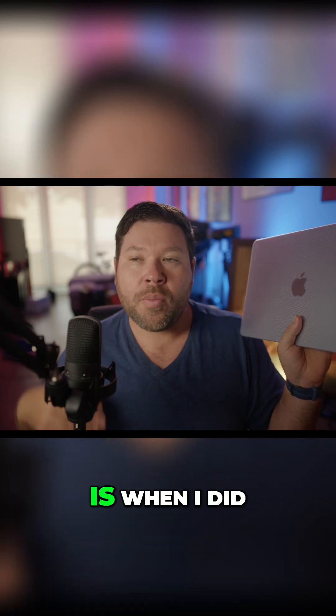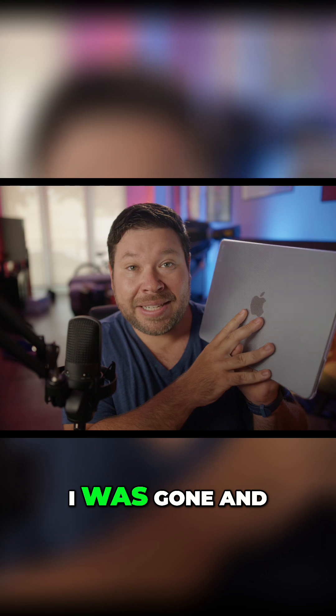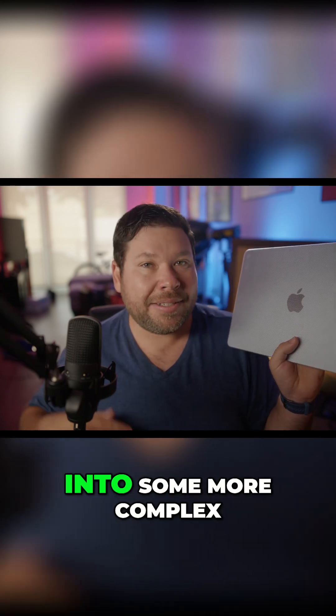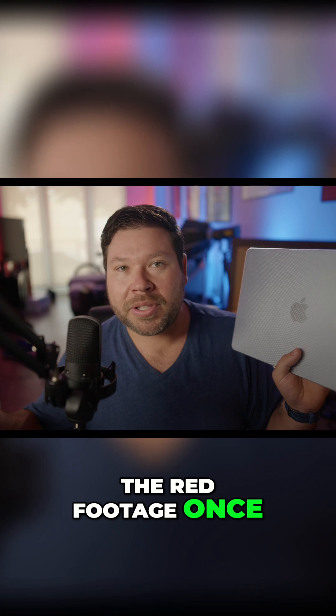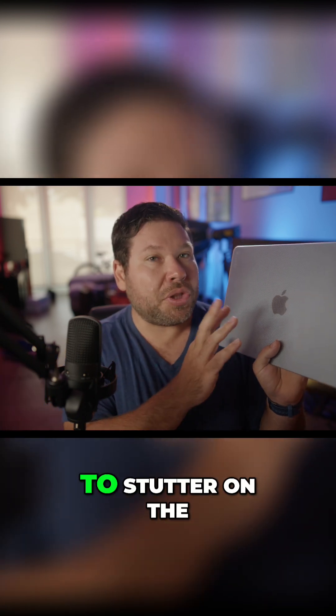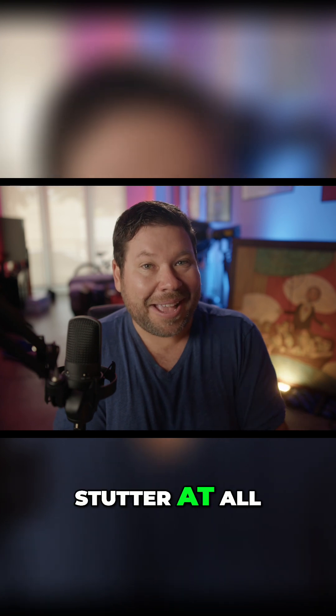The issue I ran into was with a RED project where I had to do some editing while I was gone. When I started getting into more complex editing in DaVinci Resolve, the RED footage, once I colored it, started to stutter on the M4 MacBook Air — to where it didn't really stutter at all.